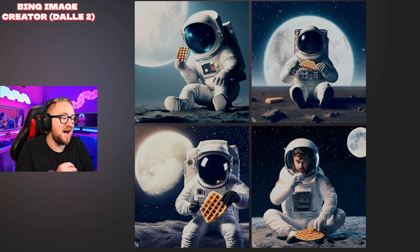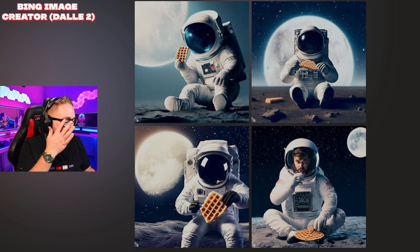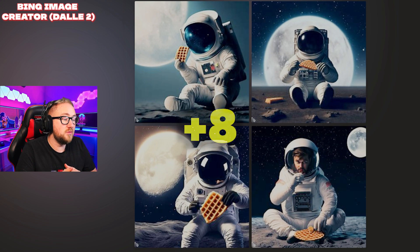Okay, Microsoft Bing. These are incredible — I am very impressed by all of these. Every single one is an astronaut eating a waffle on the moon and the quality is phenomenal. They're on the moon but there's a moon in the background as well, which is super interesting. We're going to give each of these images two points.